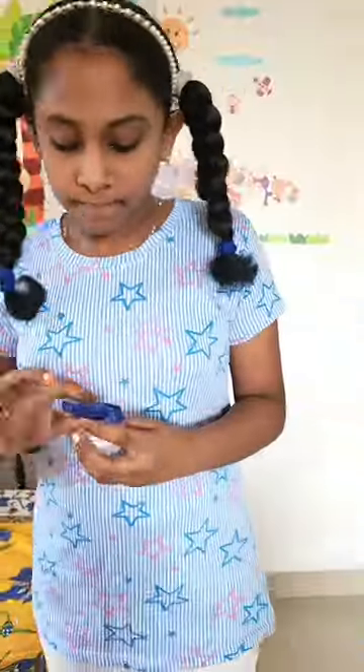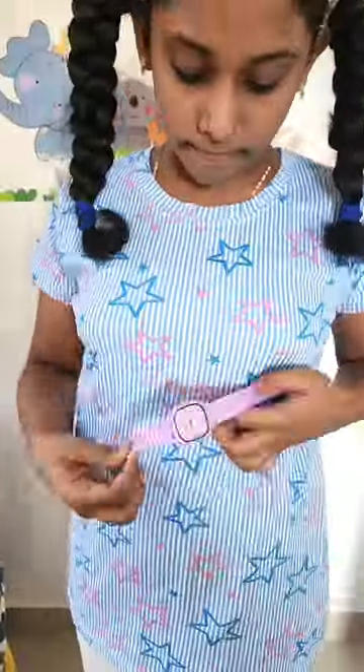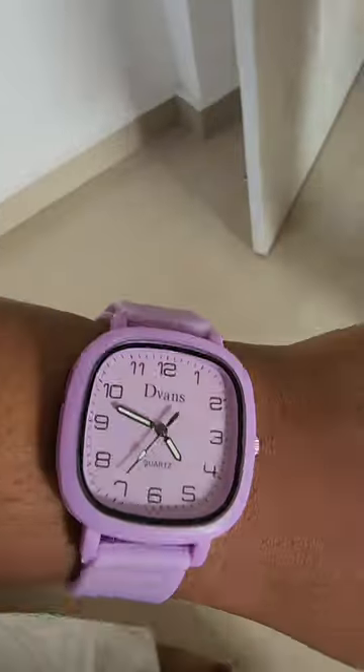Star is almost ready — she is just using her lip balm. After that, Xavion is also coming and she had to make a get ready video too. Star has put on her watch, which is an everyday accessory for her.